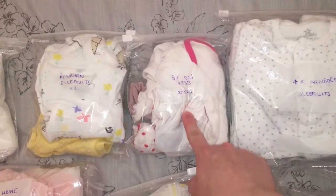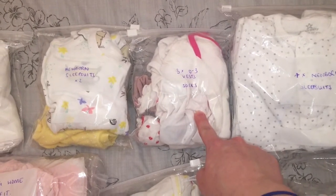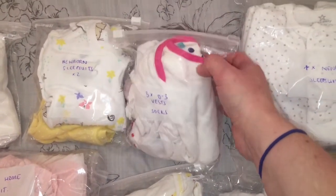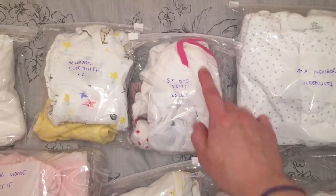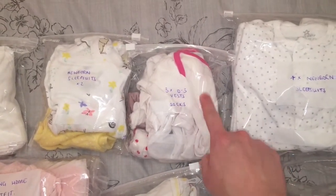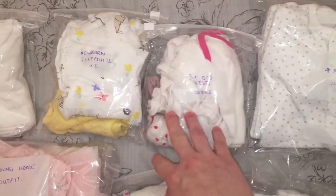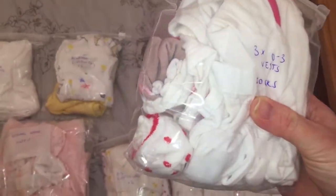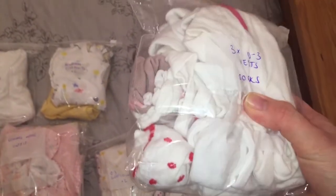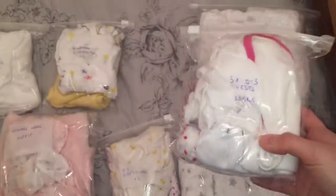In case the baby is a little bigger I've got three zero to three size vests - two have a pink trim and one is plain white. The pink ones are from M&Co I think, and the white one is from Mothercare. And then I have some newborn socks - I think they might be from Primark actually, as they are hand-me-downs from Elena.